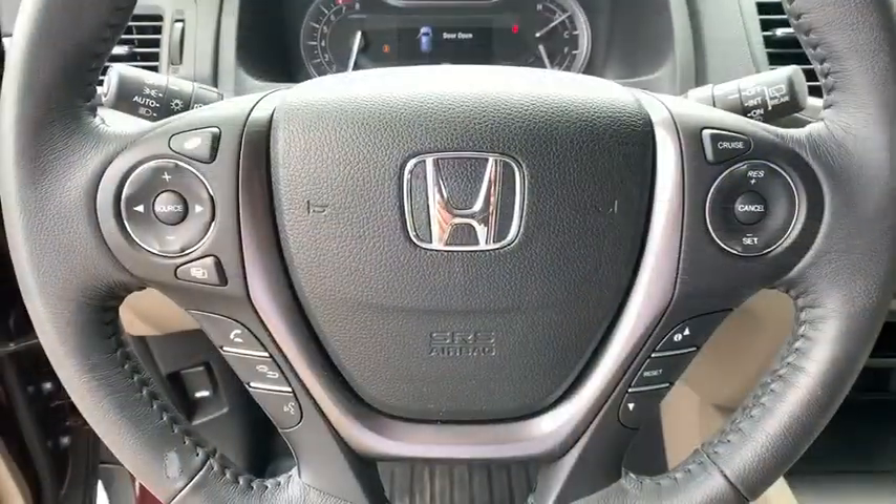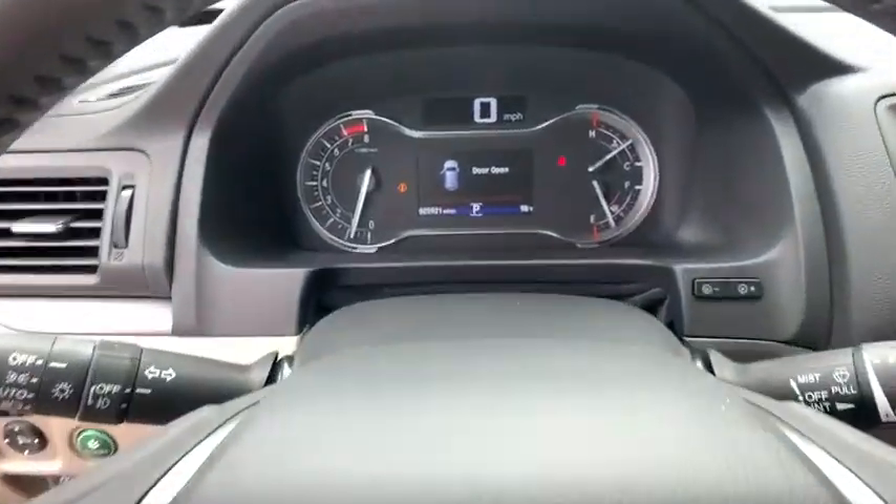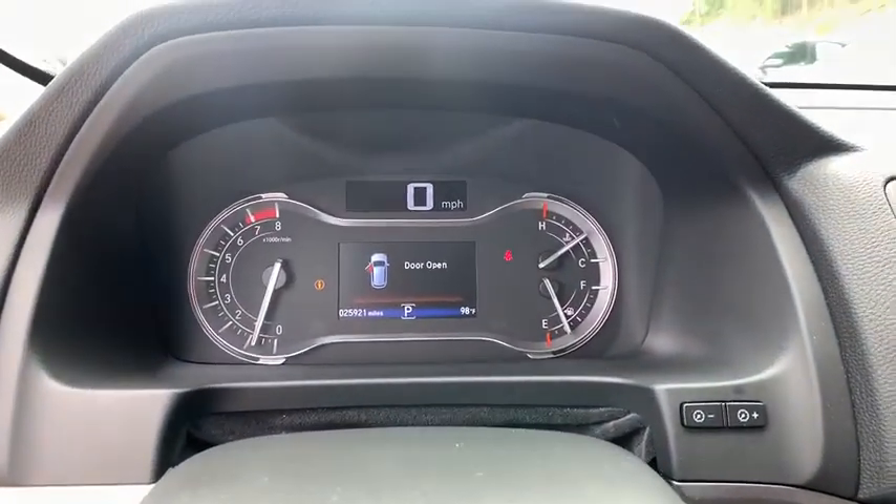Four wheel disc brakes. Aluminum wheels. This vehicle is Carfax certified one owner and qualifies for Carfax buyback guarantee.